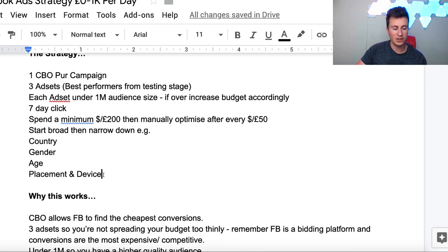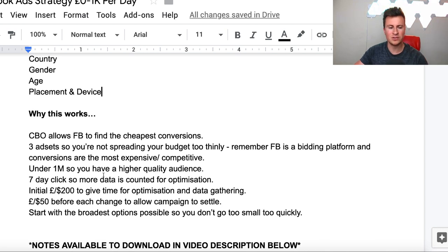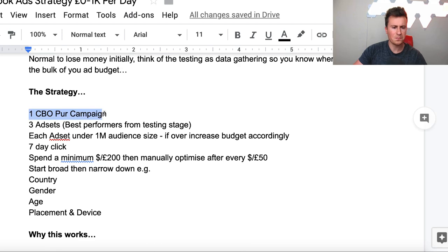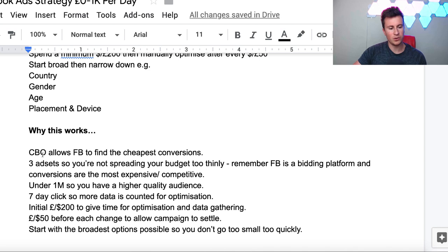Now the actually important bit of the video in my opinion - make sure you stay tuned. Please don't skip this bit, because unless you understand why it works or how Facebook ads work, that is how you're going to be successful in the long run - not by watching a YouTube video and following a strategy step by step. You need to understand how Facebook ads actually work. So the reason behind this strategy and why it actually does work - I've corresponded each line so the top line refers to the top point, and so on.